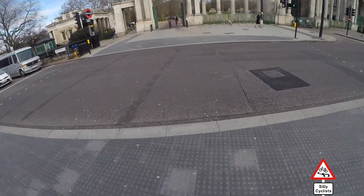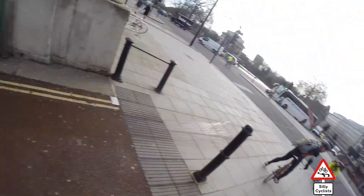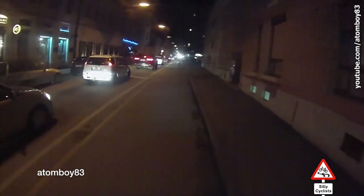Number 8. You see again another shared use area, and this guy just slots right across. It's pretty usual here that people know to cycle on the left, and he kind of messed it up a bit, going to the right there a bit too early.